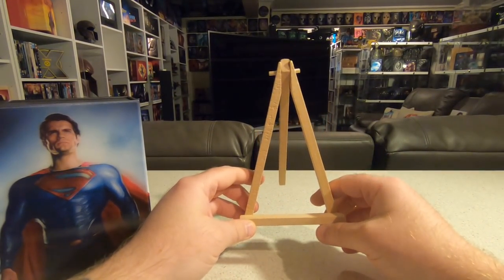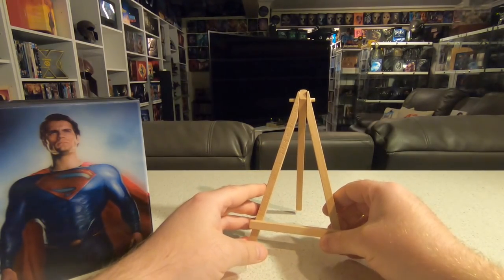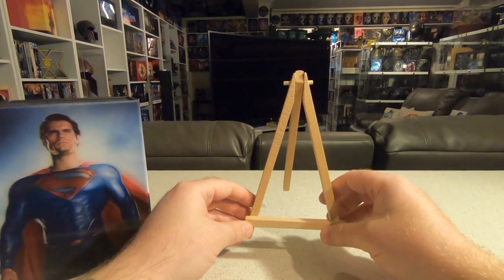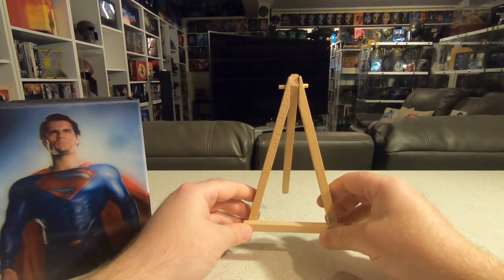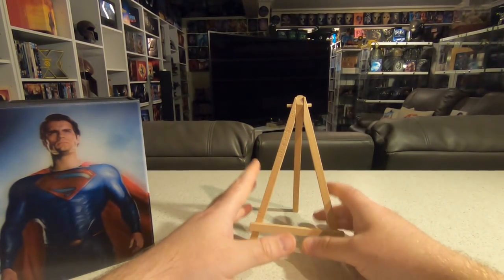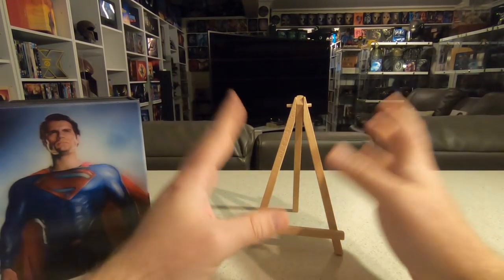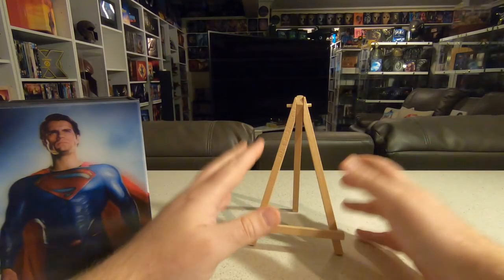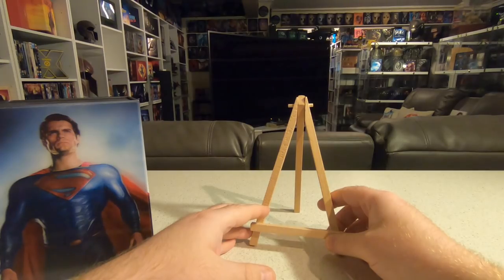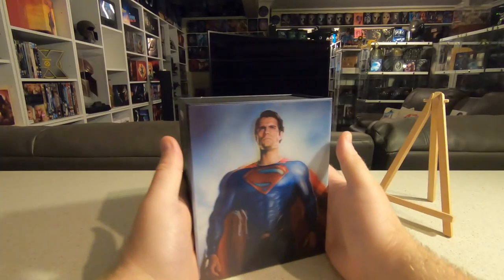Hi guys and welcome back to another edition of what has joined my movie collection. Everything I'm going to showcase today arrived through the month of December. It's everything that turned up apart from my Black Friday orders — I've already done a separate video for those. So everything remaining turned up in December: limited edition box sets, premium editions, some Boxing Day sales, and also some Christmas gifts.